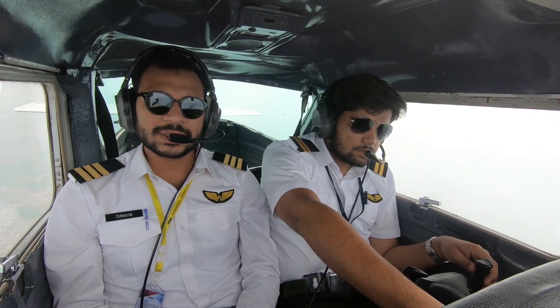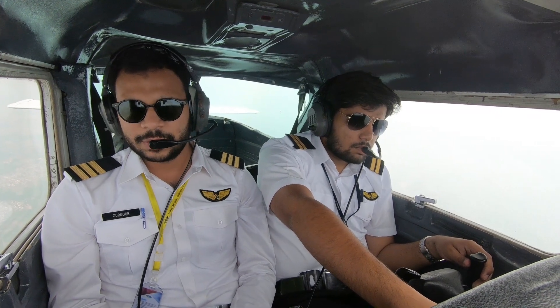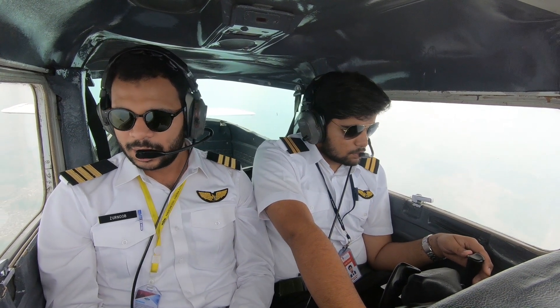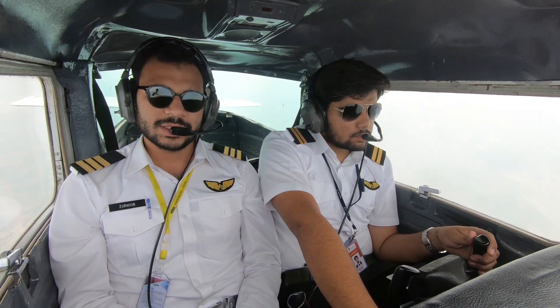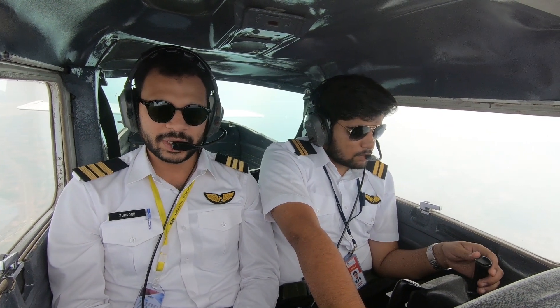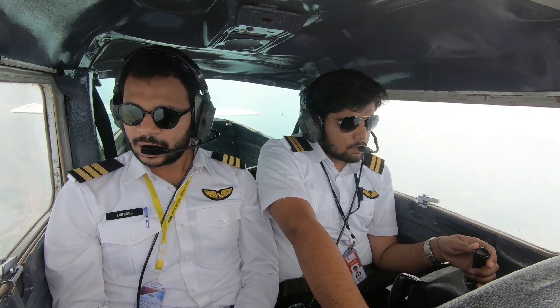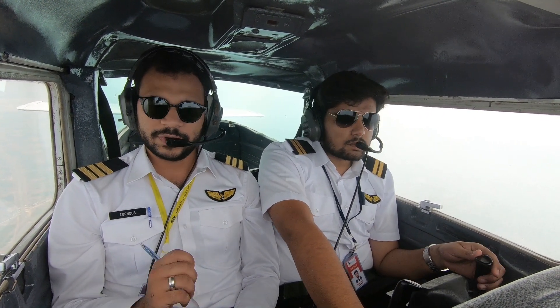I moved back to Pakistan due to some family reasons, and I had to get my license converted and continued my flying training from Airborne. As far as experience of flying in Australia is concerned, it's a lot because the aviation industry is very vast, so you have a lot of exposure.